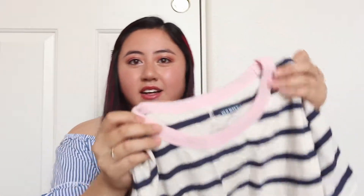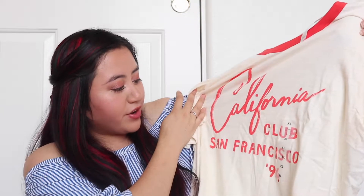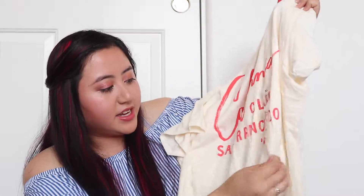I also got this striped t-shirt with a baby pink detailing. I love t-shirts now, especially because of the heat — you just want to throw something on with some shorts. The last t-shirt is a beige-white one with an orangey-red tone detailing on the neckline and it says 'California Club' and 'San Francisco' with a little year at the bottom. Those t-shirts were only eight dollars.